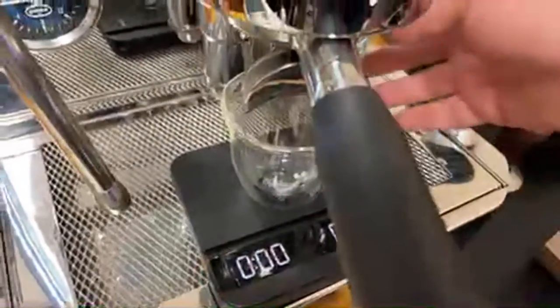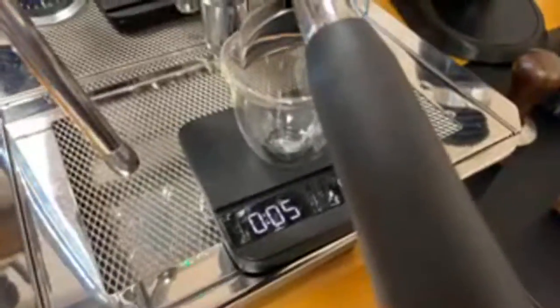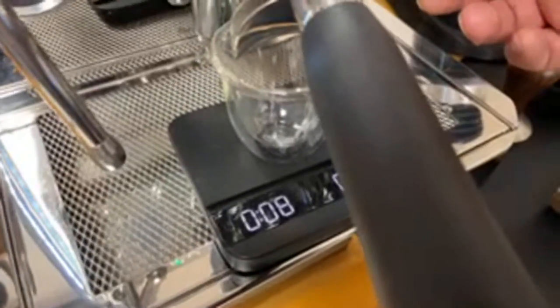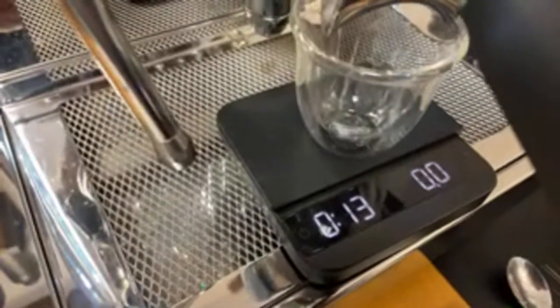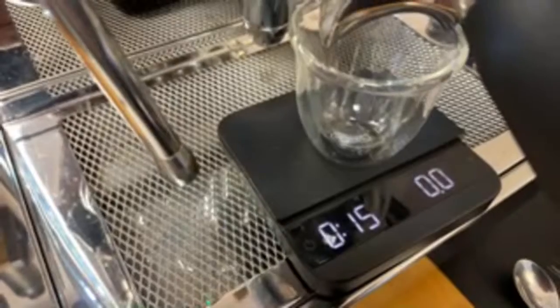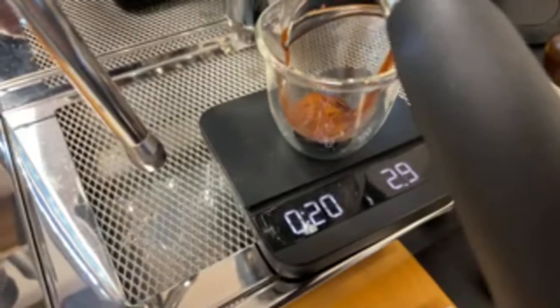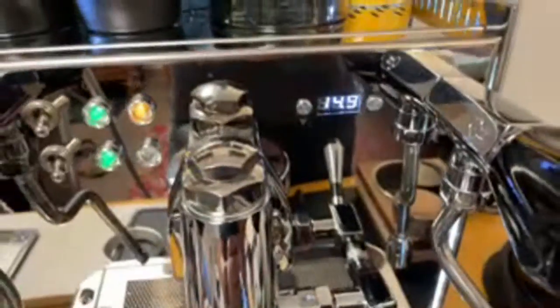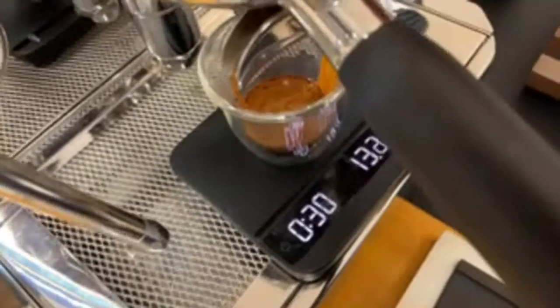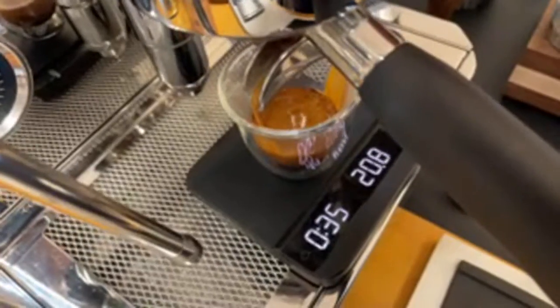I'm going to do about a five to six second pre-infusion to soak the puck — let's wait about 10 seconds. With pre-infusion, we're at about 15 to 20 seconds. I've got 18 grams in and I'm shooting for 36 to 40 grams out.